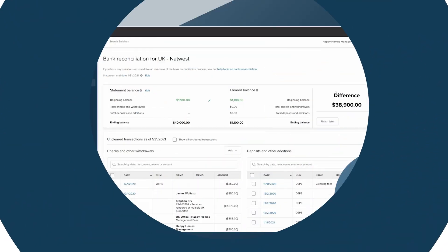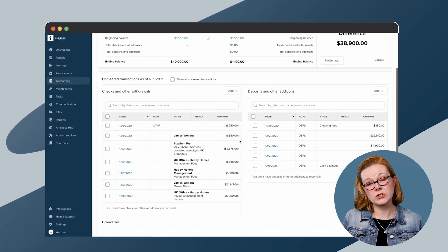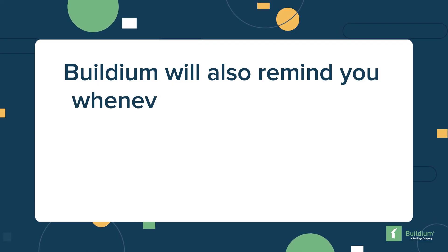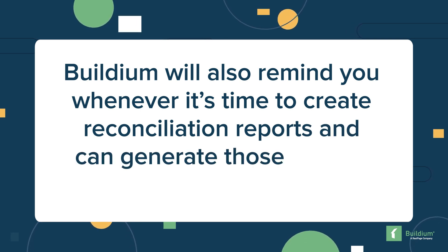Buildium automates the entire reconciliation process. It downloads transactions from your bank, then matches them with the same transactions in your account. You can confirm matches if there isn't a one-to-one exact fit. Buildium will also remind you whenever it's time to create reconciliation reports and can generate those reports automatically.